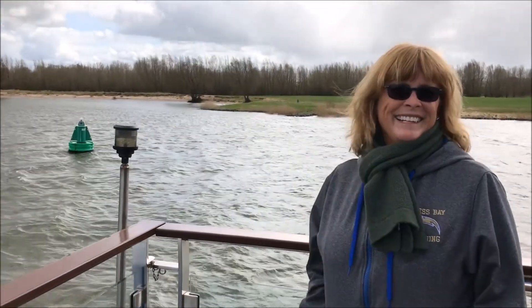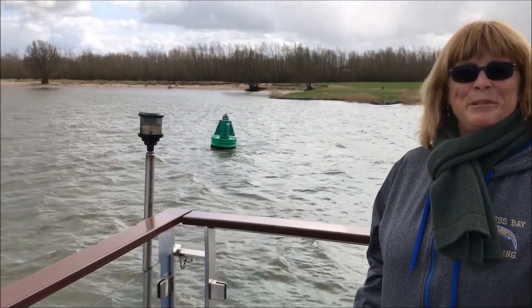What are we doing, honey? Just sailing down the river. Beautiful day.